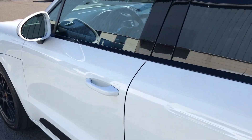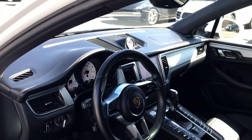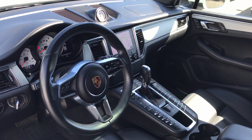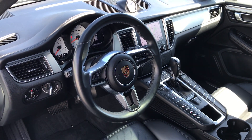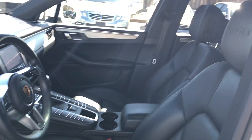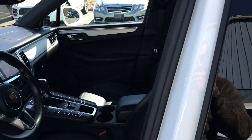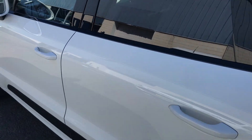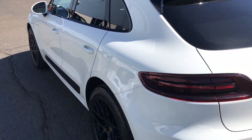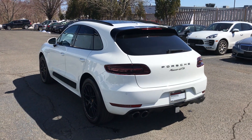In the interior we have black leather with white instrument dials, Sirius XM radio, navigation, heated multifunctional steering wheel, heated seats, Bose surround sound system, and panoramic sunroof. At only 21,046 miles, this car is in fantastic condition and ready to be taken home today.